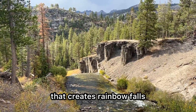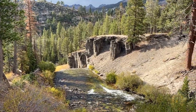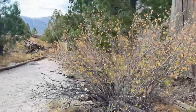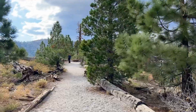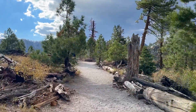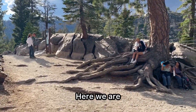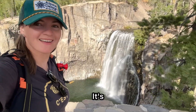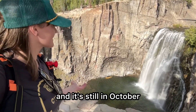Here's the river that creates Rainbow Falls. This spot is right before the viewpoint for the waterfall, which is right up here. And here we are — here is Rainbow Falls. It looks pretty and there's a lot of water.